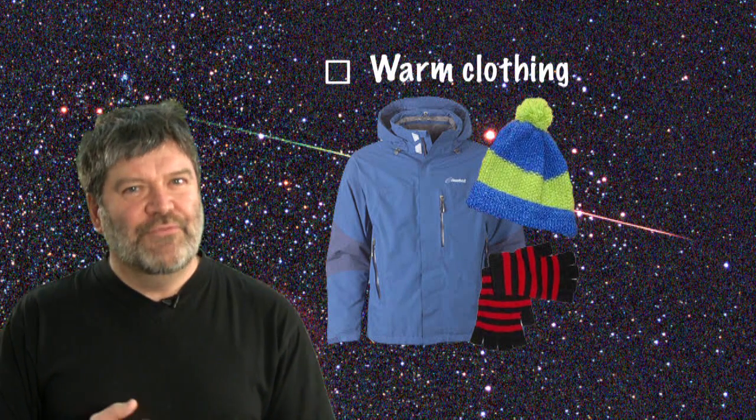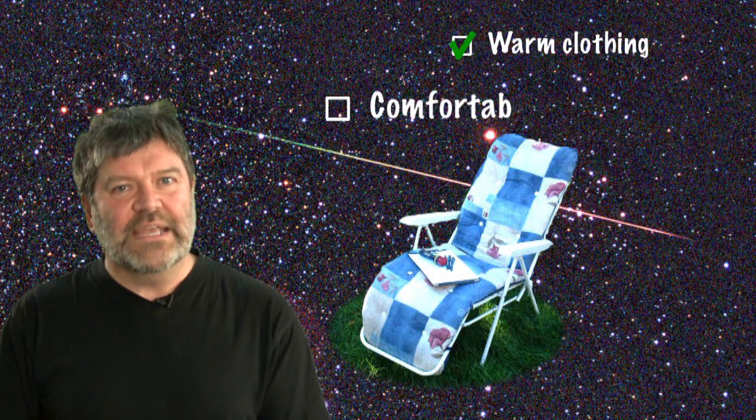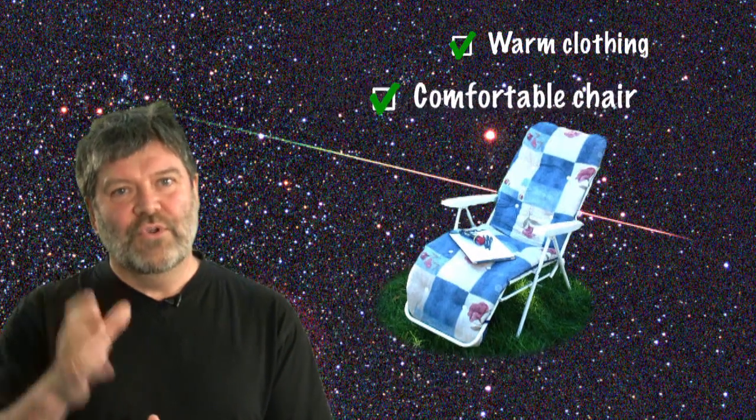About 45 degrees up you need to stare, but make sure you're comfortable. We've got a little checklist here. You need to wrap up warm — essential. Wear a hat; remember about 40% of the heat in your body is lost through the top of your head. Sit in a deck chair or something reclining so you're comfortable when you're looking up.